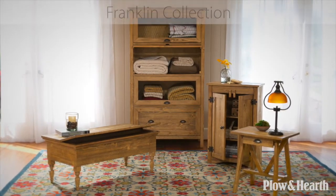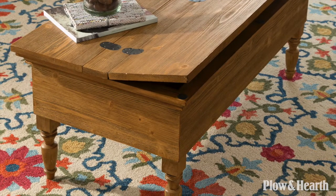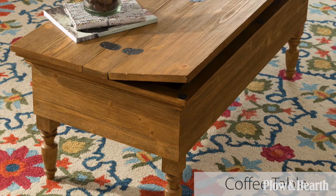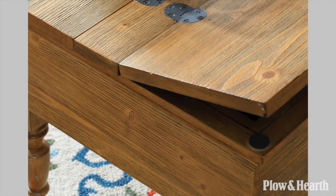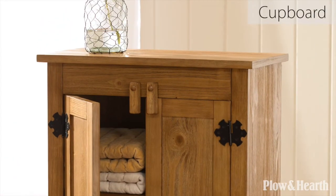Plough & Hearth's exclusive Franklin collection offers antique designs with modern functionality. The distressed, wire-brushed fine finish makes for stylish storage pieces that look good and last.